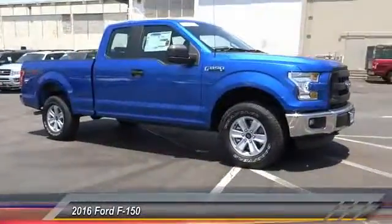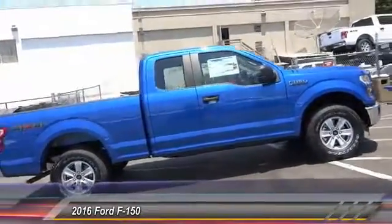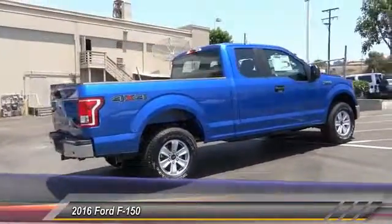2016 F-150. A Ford F-150 knows how to handle any situation. It's built to follow orders, no whining, and is priced below $40,000.